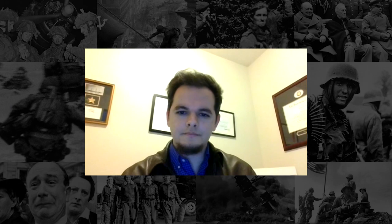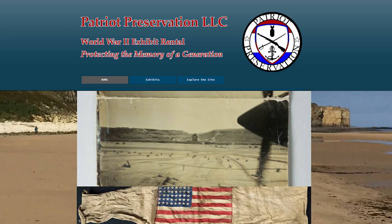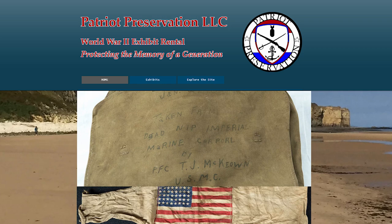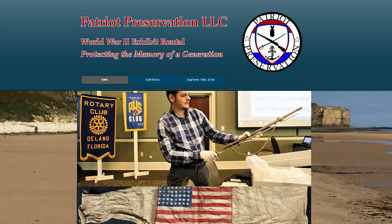Before we get into the photo, briefly tell us what you're doing right now with your touring museum. I run a company called Patriot Preservation LLC, which specializes in traveling exhibits dedicated to World War II. There are roughly about 10,000 artifacts in the collection, broken down into a variety of themes ranging from America's story in World War II all the way to the Battle for the Aleutian Islands on Attu and Kiska. I also give speeches at universities, museums, and different grades K through 12 on the story of World War II.